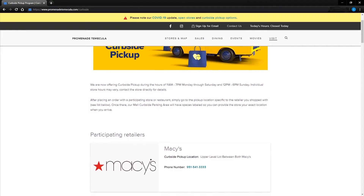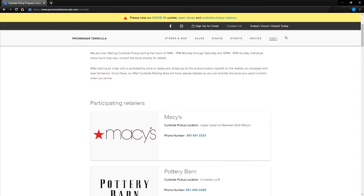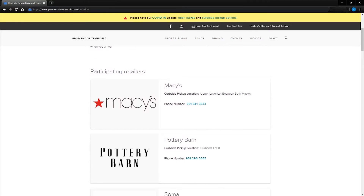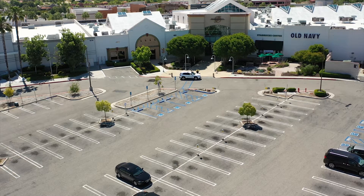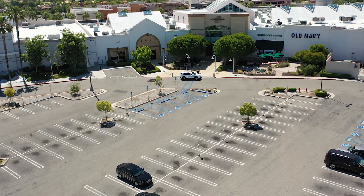Before arriving at Promenade to pick up your order, head to promenadetemecula.com/curbside to identify your pickup location. There are currently three pickup locations for your Promenade Temecula orders.